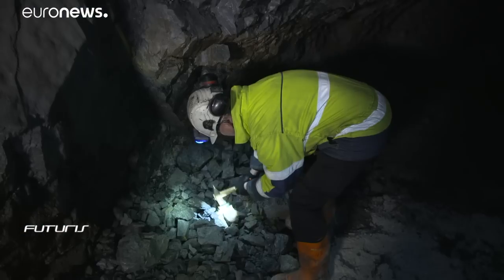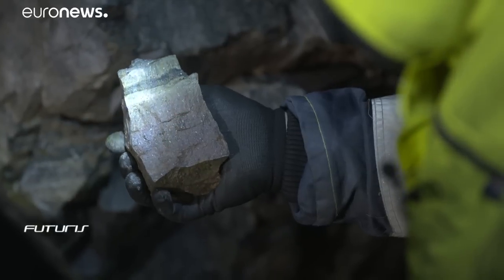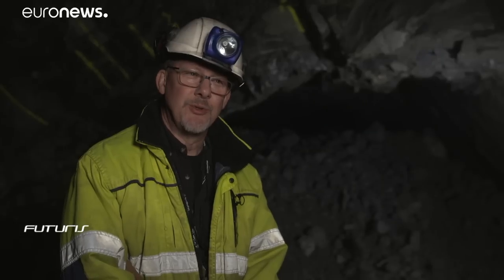A European research project in Sweden is working on a new instrument that will reduce costs and time. For a geologist, the eyes, of course, is the most important tool here.